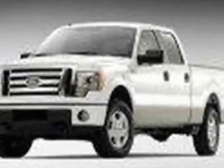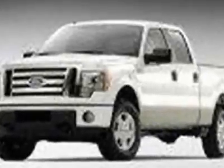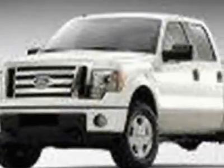Come take a look at this new 2011 Ford F-150. For your protection, this vehicle has a full factory warranty. This vehicle gets an estimated 14 miles per gallon in the city and an estimated 19 on the highway.